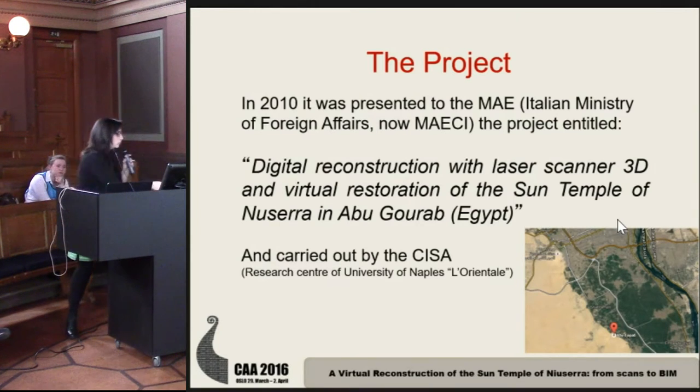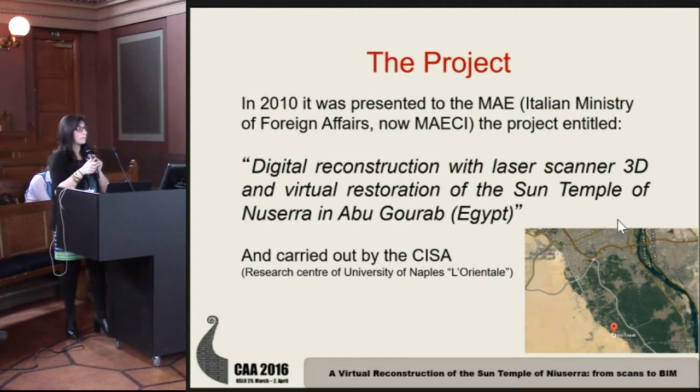Just to orient us, this is the site and this is the most planned area of Ginza.